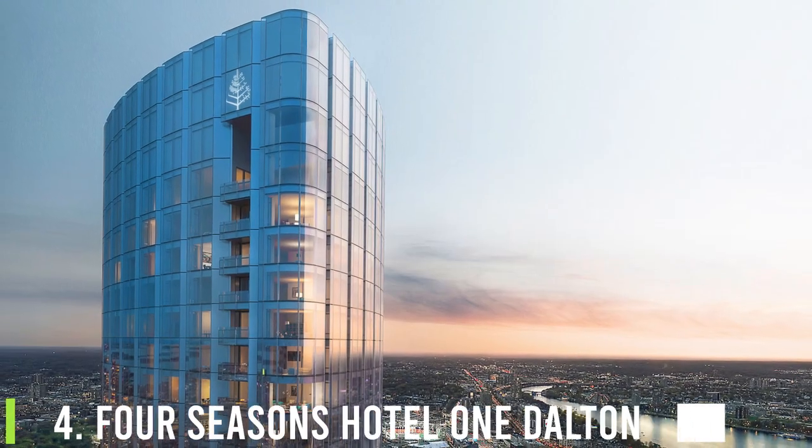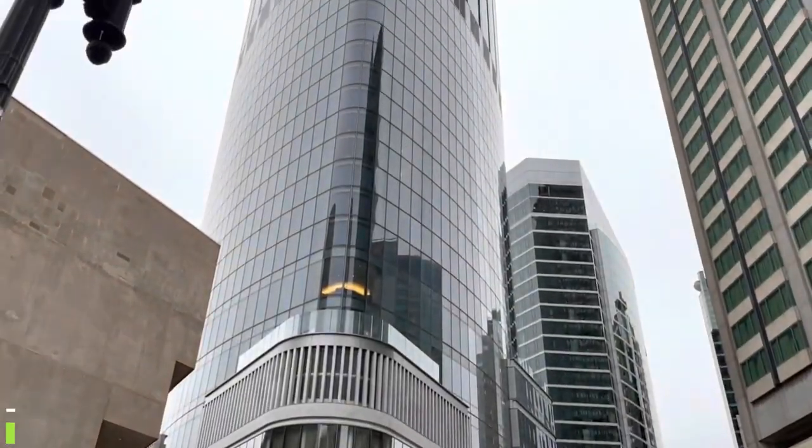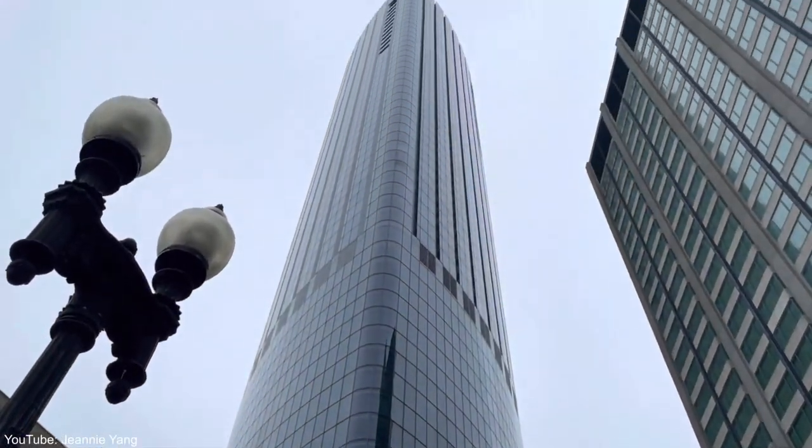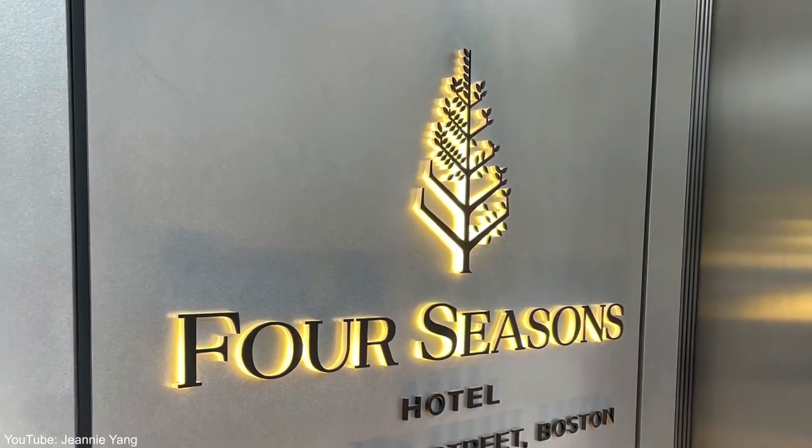Number four, the Four Seasons Hotel, One Dalton Street, Boston. With the opening of the 61-story One Dalton, Boston joined New York City, San Francisco, Miami, and Beverly Hills as the fifth U.S. city with two Four Seasons hotels.